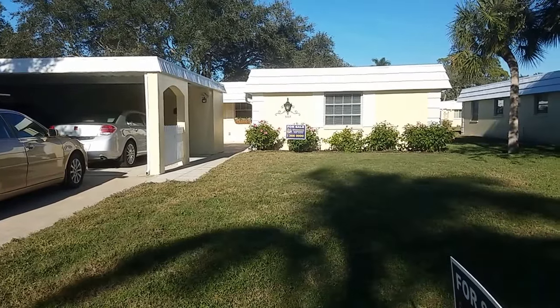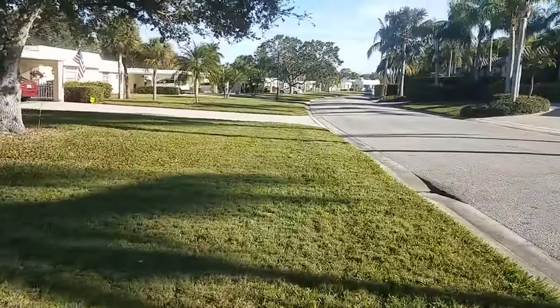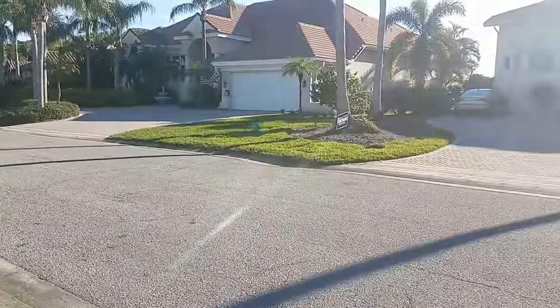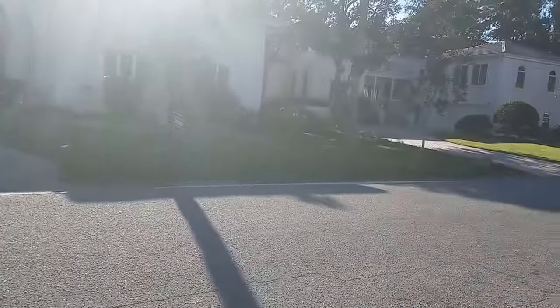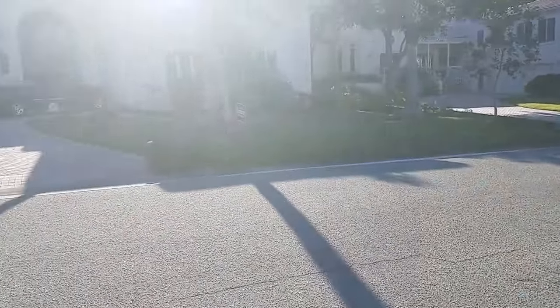This is a walkthrough video of 5839 Tidewood. We are in Baywood Colony, just across from the intercoastal waterway. All these homes on this side of the street are pretty much well over a million dollars.